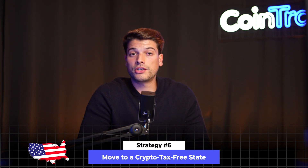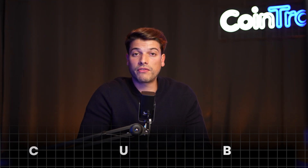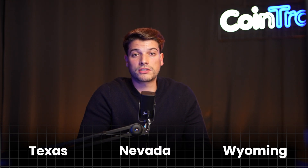Tip number six: move to a crypto tax-free state. If you're in the US, you can move to an income tax-free state and enjoy lower taxes. Wyoming, Nevada, and Texas are some of the best states for crypto investors.